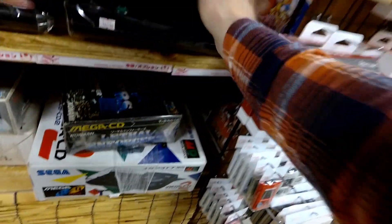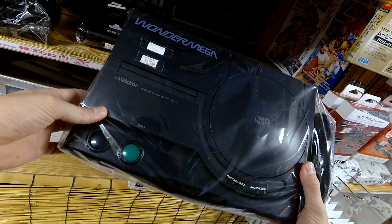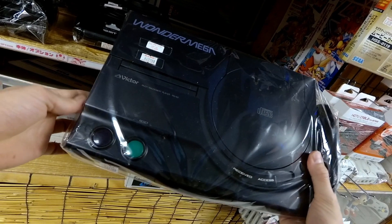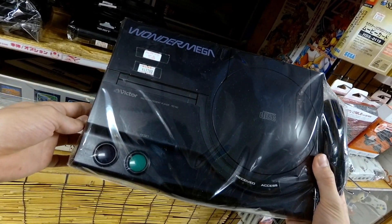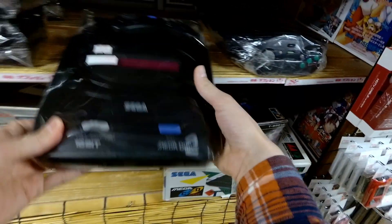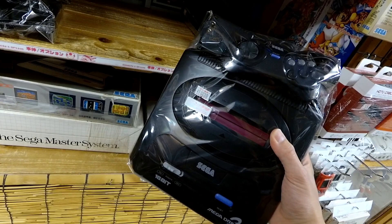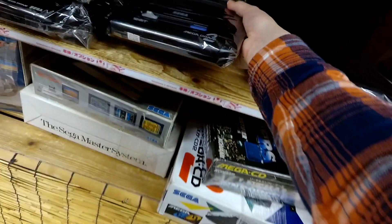Here we've got the CD base unit, the Mega CD 2, for $200. And then there's Mega Drive stuff — the Wonder Mega at $400 for a loose console. You don't see these; I've only ever seen one in the box. And then there's the Model 2 at $100. Loose, $80 would be a good price, so $100 is not completely terrible.